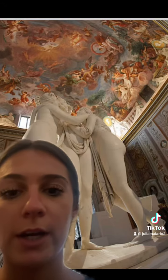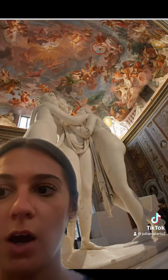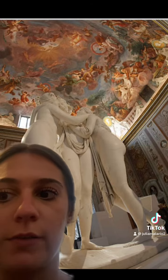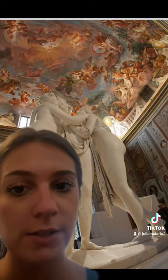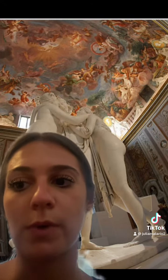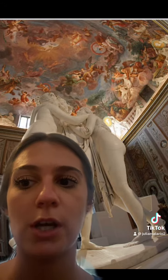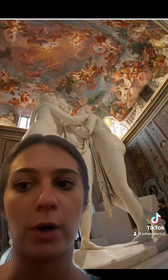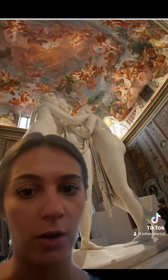Some defining characteristics are that each figure represents a different aspect of beauty and grace. The historical contributions of the artist: he was one of the most famous sculptors of the neoclassical period and his work helped define this style of art.